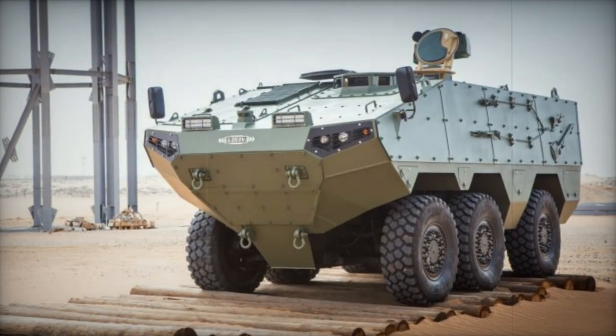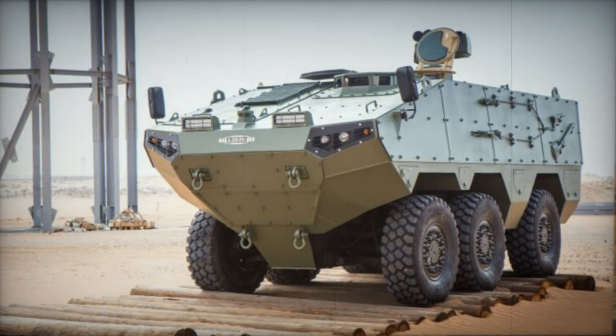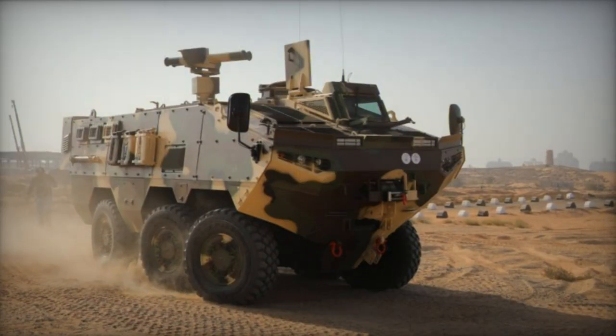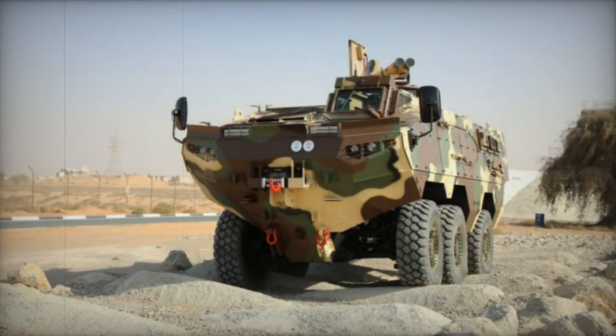The Varen Armored Personnel Carrier was crafted by the Canadian company Strike Group. Its debut took place in 2013 at the IDEX exhibition held in Abu Dhabi. Subsequently, Strike Group opted to rename this APC as Varen.